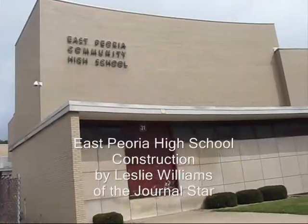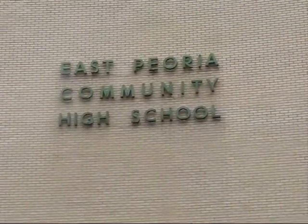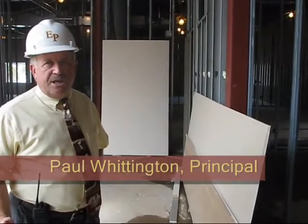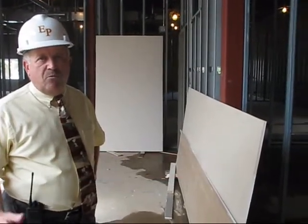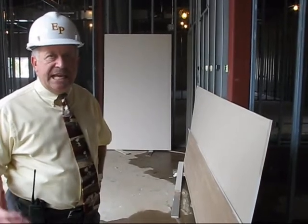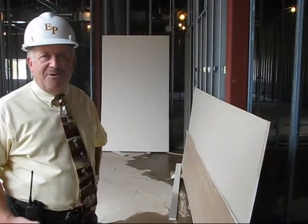All of the new classrooms in this additional wing — the 17 classrooms — will be equipped with screens and projectors that will interact with the teacher's computer at their workstation, so that they have that capability in the classroom. The classrooms in this addition will take us to the 21st century as far as technology is concerned, in each classroom, with the capability of exchange down the road.